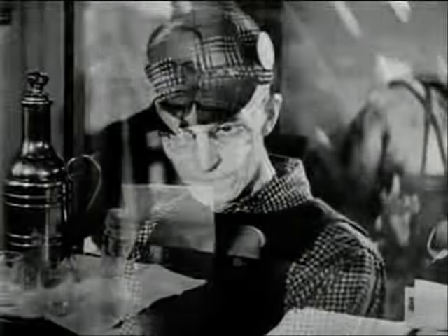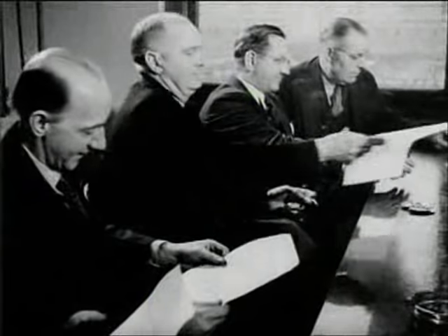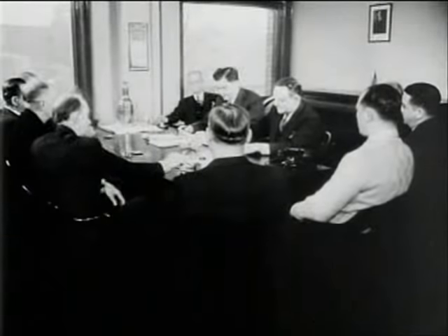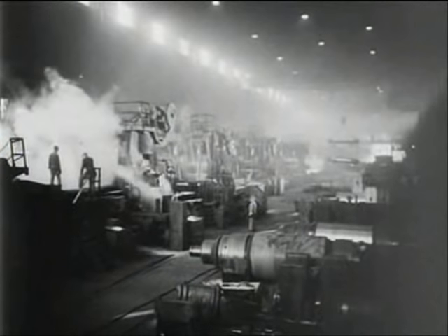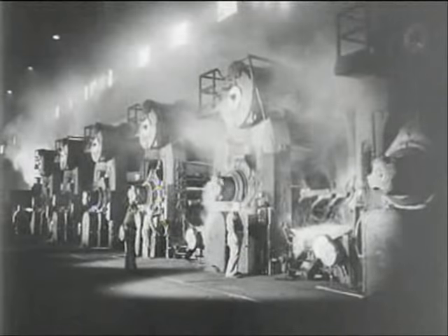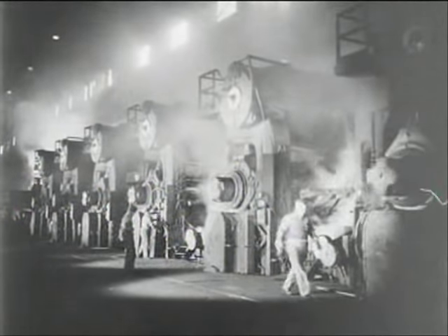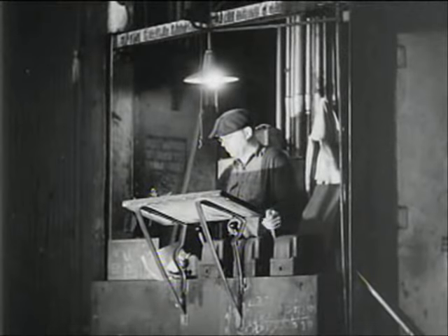Fred's a shop steward for the union which has an agreement with the mill. He represents the workers on the plant's labor management committee. These days they're discussing production problems. We've got the machines, like this one in the hot strip mill, where in one continuous operation a slab of steel is flattened into a sheet. Each roller operates at a different speed, synchronized to handle a slab that's growing longer and thinner and moving faster all the way down the line.